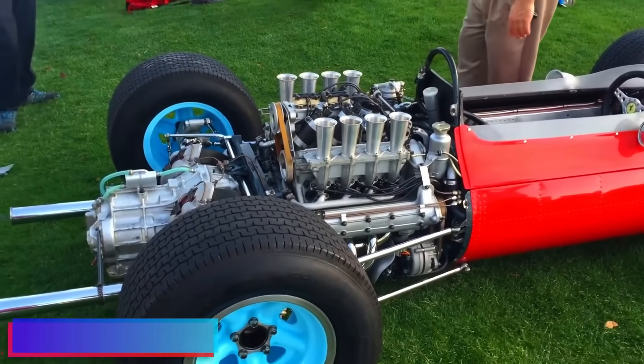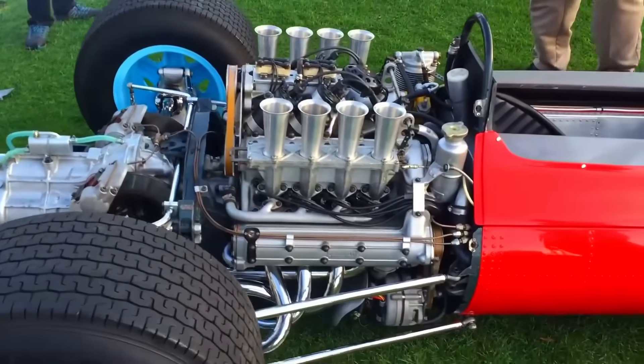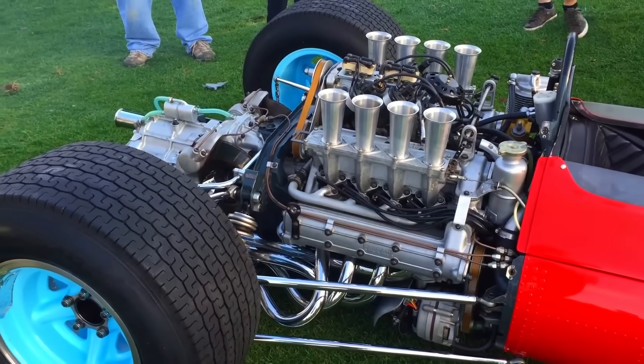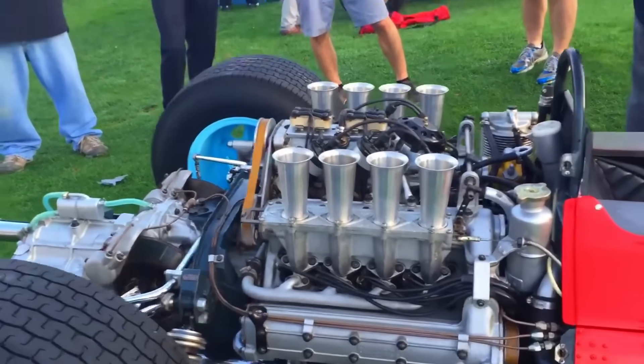Attention Ferrari and Formula One enthusiasts: join us in experiencing the Ferrari 8, a tribute to the legendary 1964 and 1965 racing seasons, whose V8 engine continues to captivate motorsport aficionados.